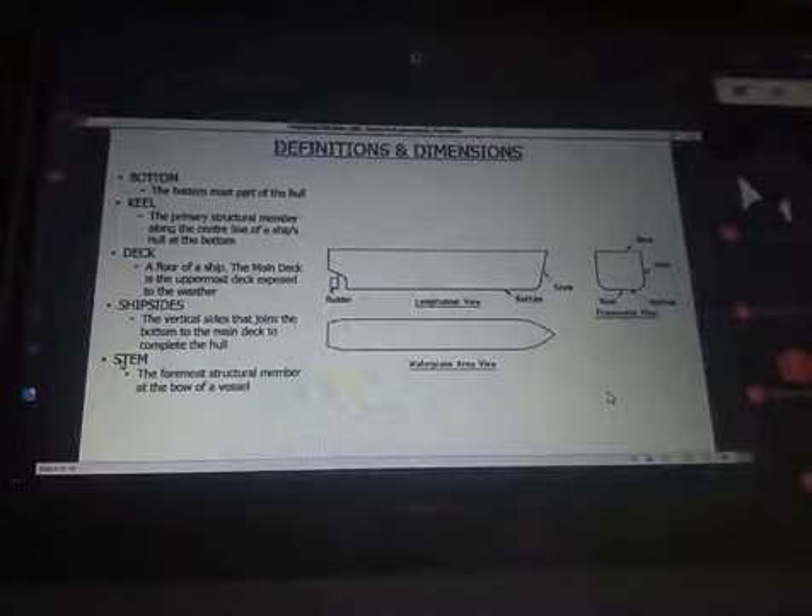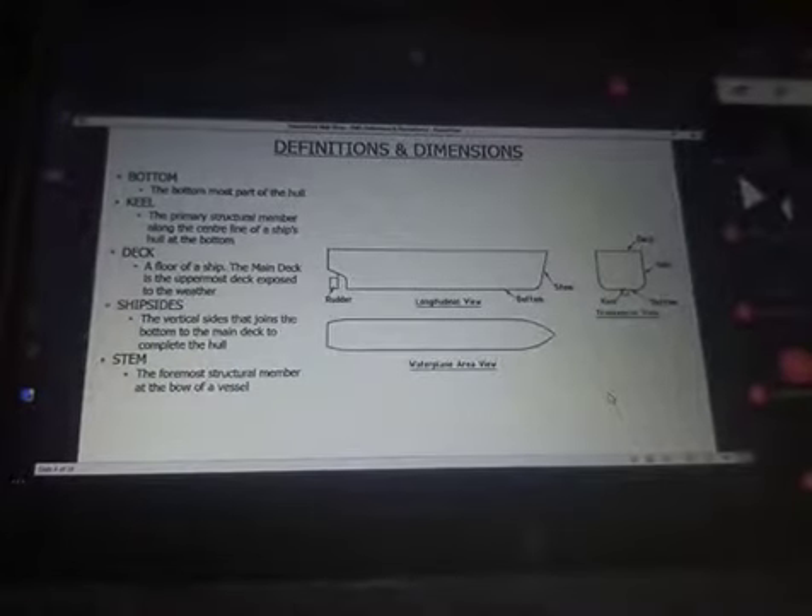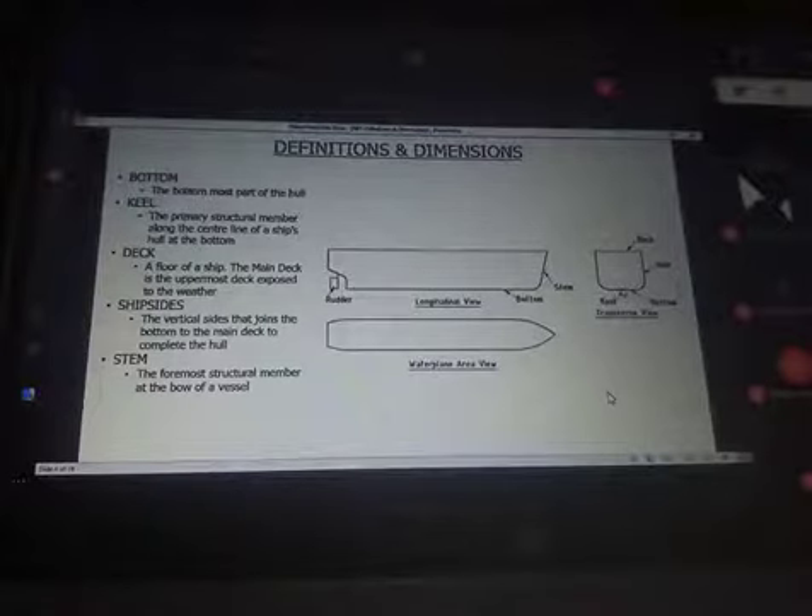Then we have the stem — the formal structural member at the bow of the vessel. Just like the keel is the main structural member at the bottom along the center line, the structural member at the fore end is referred to as the stem.